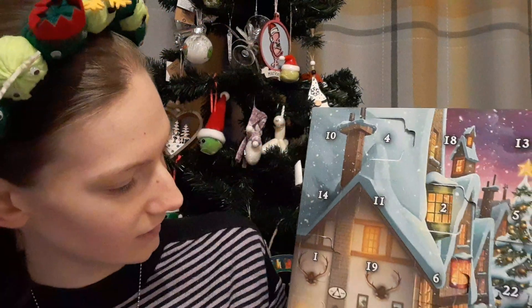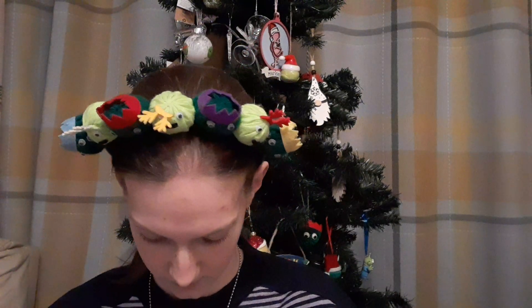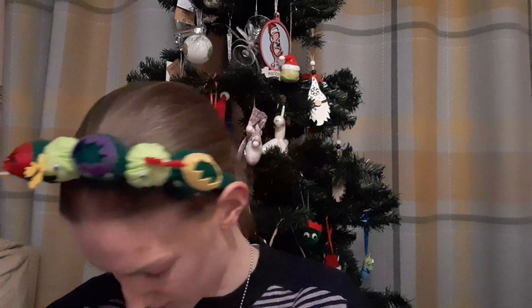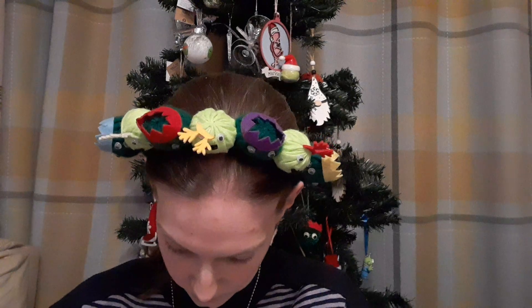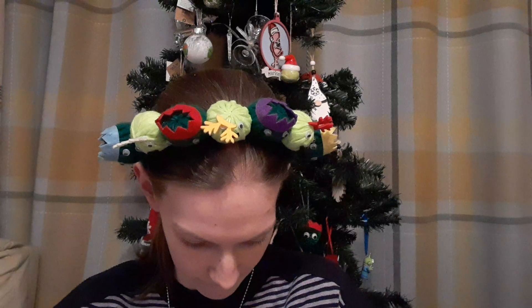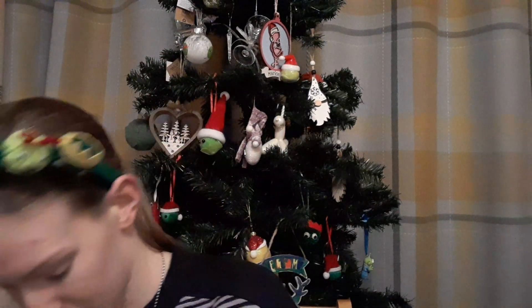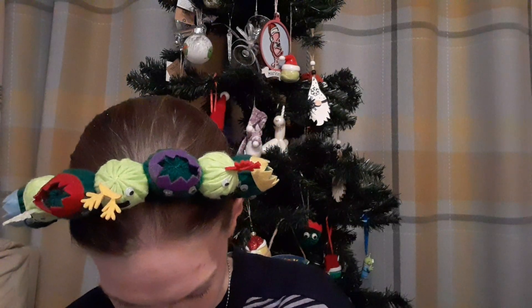Now onto our Lego Advent Calendars. Day 8 is just here from the Harry Potter one. It looks like we have a signpost. This is a fairly simple one, so I'm just going to build it up and then show it as we go. And it is the sign for Hogwarts — very simple but very nice still.